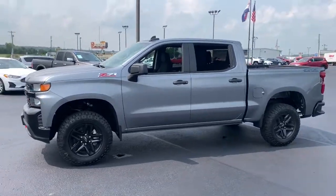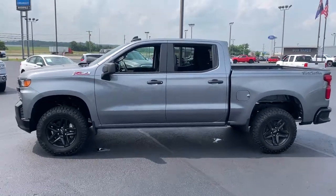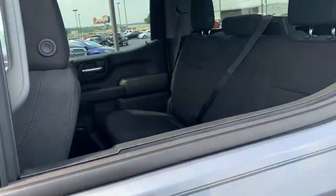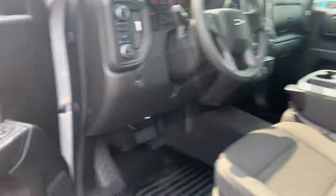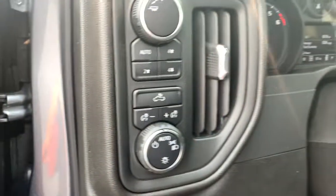These are just some of the great options this vehicle comes with: electronic stability control, trip computer, power windows, power door locks, four-wheel disc brakes, power steering. Work smart in the comfortable, connected Silverado 1500. Drive it today.